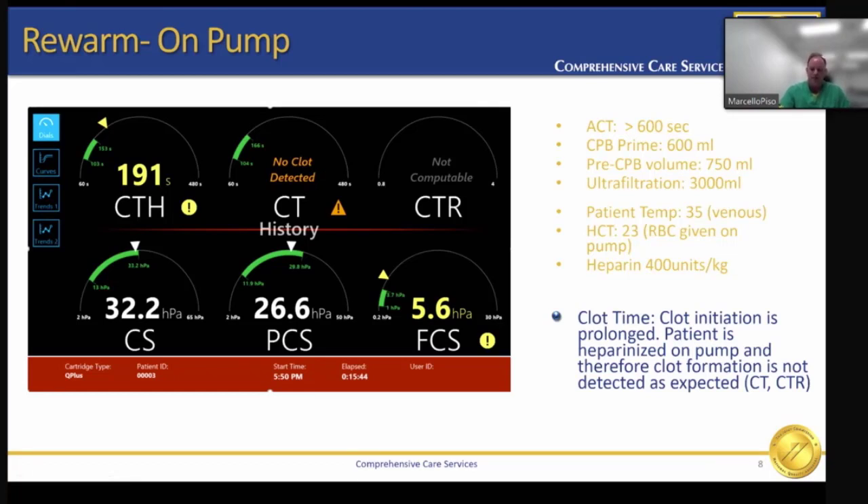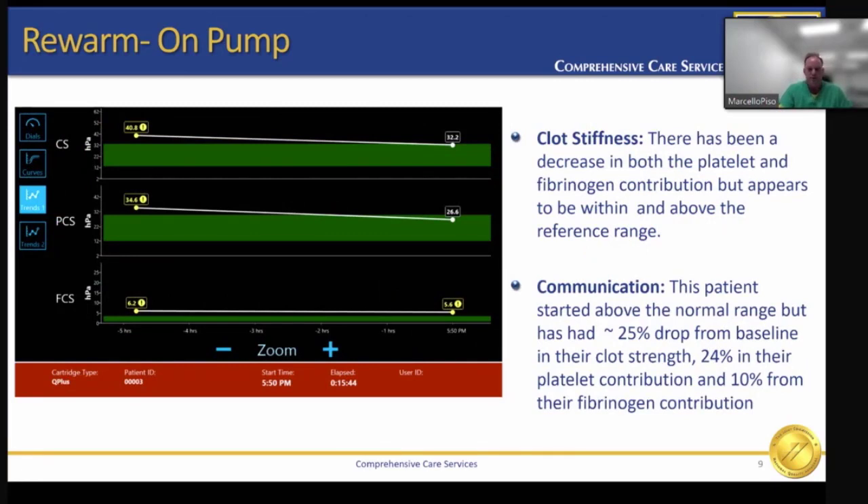The on-pump sample allows us to plan for product — to call and get it ready. This trend screen shows data from the two samples taken so far: the baseline and the rewarm sample. We made a simple calculation of the percent drop in clot strength, the platelet contribution, and the fibrinogen contribution. This patient started above the normal range but had a 25% drop from baseline in clot strength, a 24% drop in platelet contribution, and a 10% drop in fibrinogen contribution. This was a very valuable way to communicate with our surgeon prior to termination of bypass. The patient is still technically within the normal range, but all patients' results are specific to that patient.